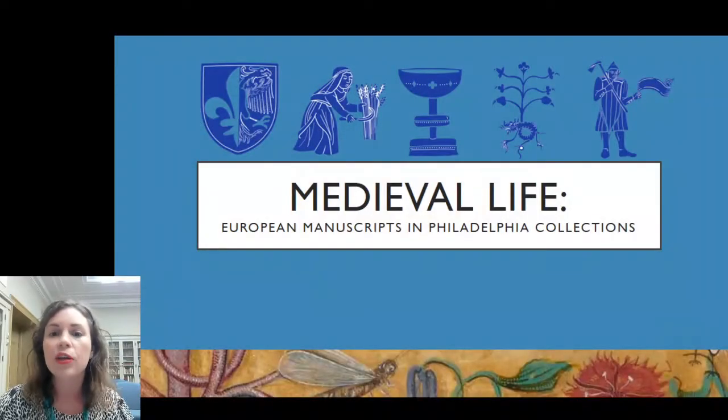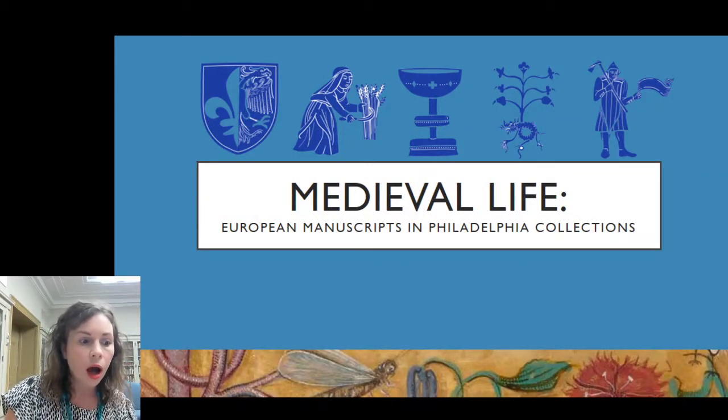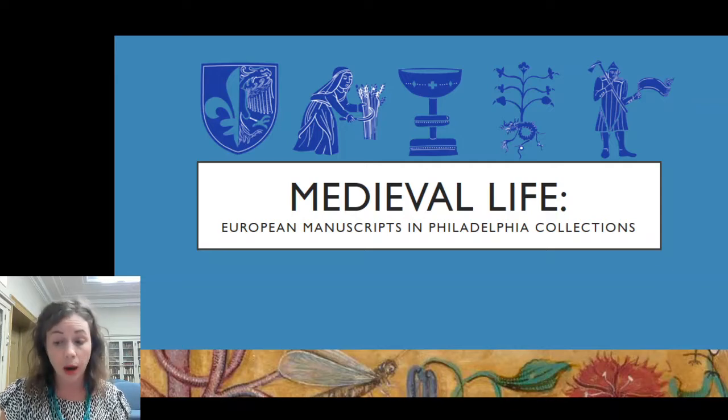With that, please give a warm welcome to Medieval Life: European Manuscripts in Philadelphia Collections. My talk today will hopefully whet your appetite not just for the exhibition, but also for the variety of artifacts we have here at the Free Library and the enduring stories they tell about their lives and ours.